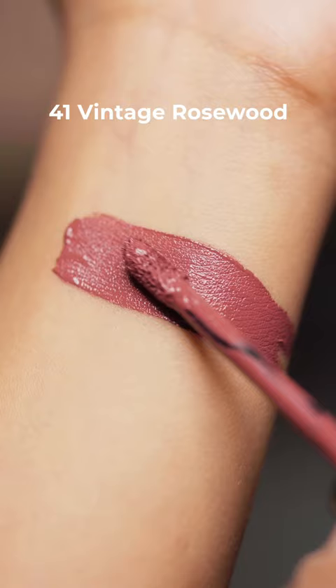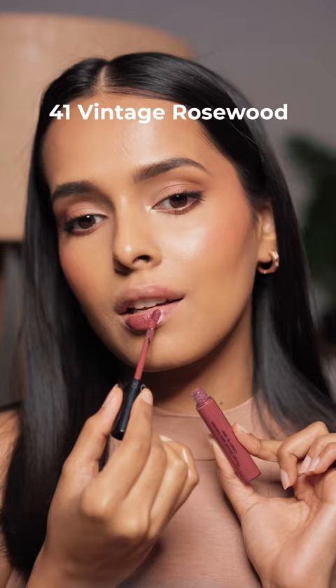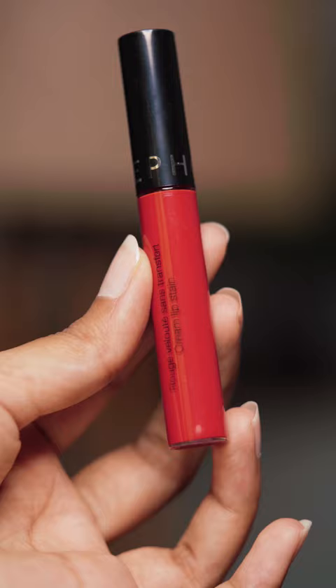The second shade is Vintage Rosewood. This is a mauve brown shade on my skin tone. The lip stains also have a smooth application and one swipe pigmentation.